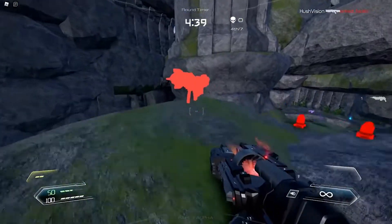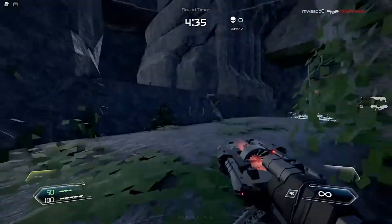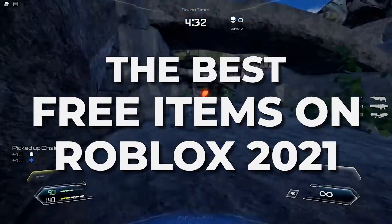Hello and welcome to your favorite channel for all things Roblox, Bus & Blox. I hope you're all having a great day. In this video, we will discover the best free items on Roblox 2021.